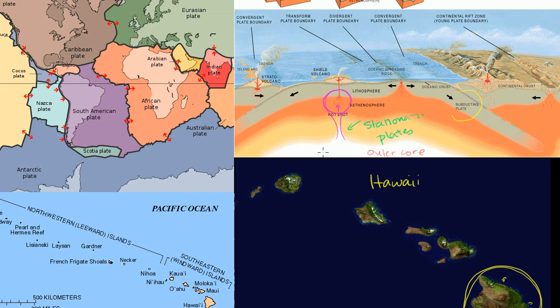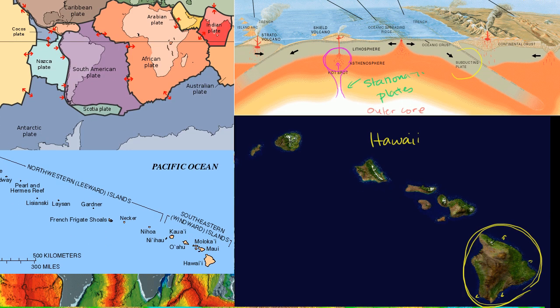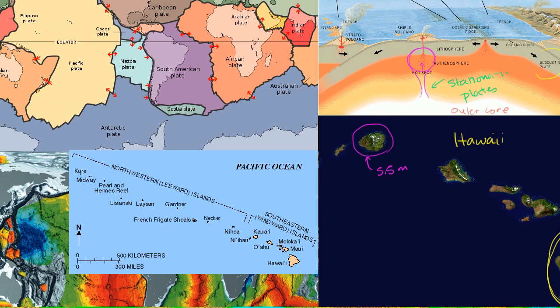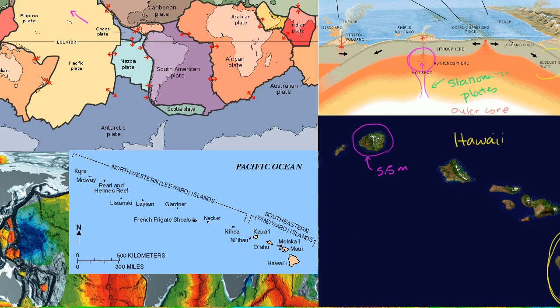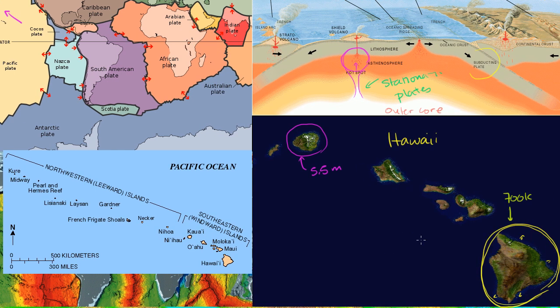The reason we feel good about the hot spot being stationary relative to the plates is the rock ages we observe. The oldest volcanic rock in Kauai — one of the older inhabited Hawaiian islands — is 5.5 million years old. The oldest rock on the big island is about 700,000 years old. We also know from GPS measurements that the Pacific Plate is moving in exactly the direction that the Hawaiian islands are distributed.